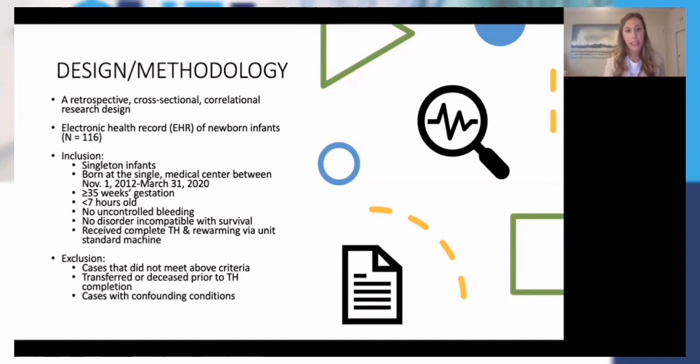Within this organization, we do cool infants at 35-week gestation. So they had to be at least 35 weeks or greater, less than seven hours old, no uncontrolled bleeding, and no disorder incompatible with survival. I only included infants who received complete therapeutic hypothermia and rewarming via the unit's standard machine — there were a few cases trialing a different machine, and I didn't want to account for any variability between machines, so I excluded those. Other exclusions: if they were transferred or deceased prior to completing TH, I excluded them.